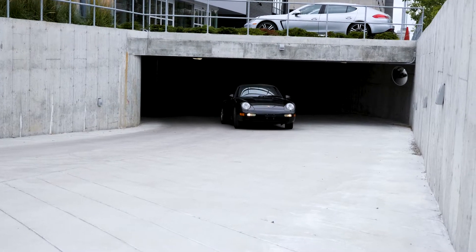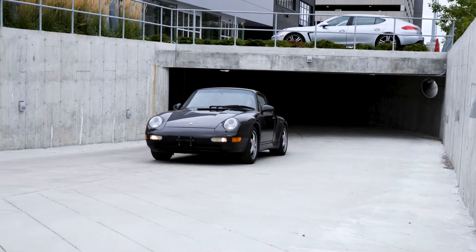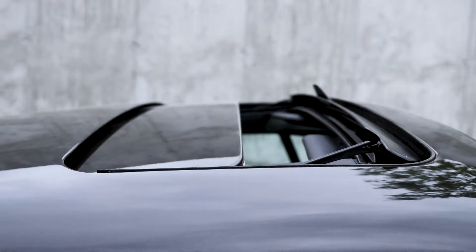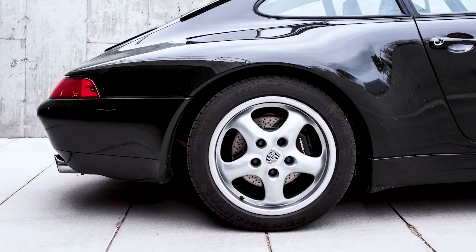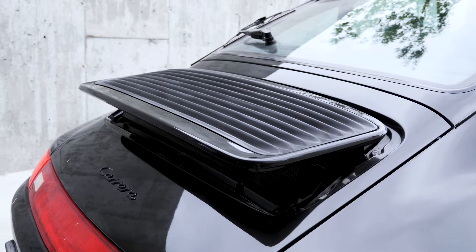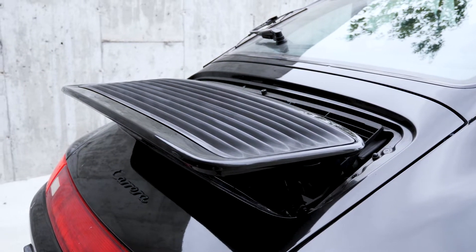After 30 years of producing various generations of 911s that began in 1964, the 993 was Porsche's perfection of the air-cooled sports car. Produced between 1994 and 1998, it was the last of the iconic air-cooled 911s.